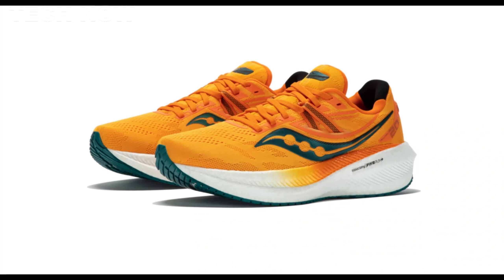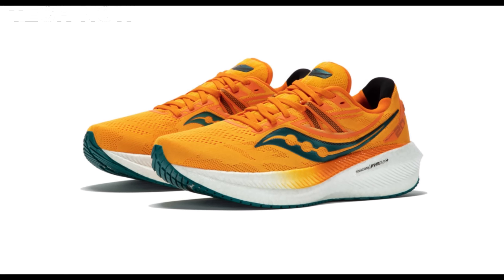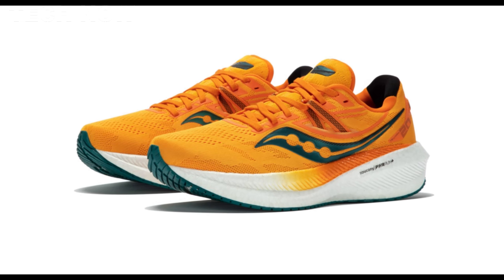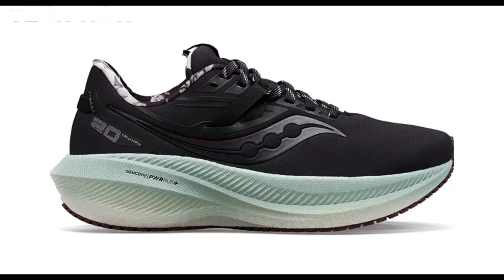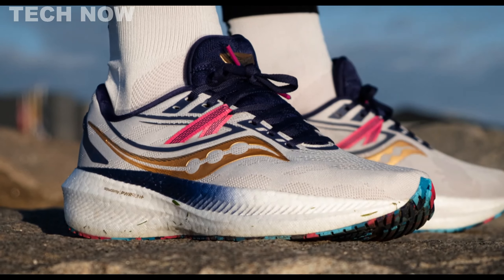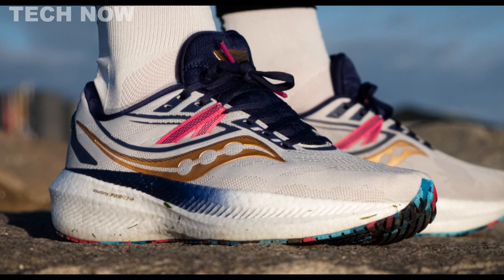In summary, the Saucony Triumph 20 is a reliable choice for runners seeking a comfortable, well-cushioned shoe with a focus on durability and performance, making it a suitable companion for medium to heavyweight individuals engaged in various sports activities.